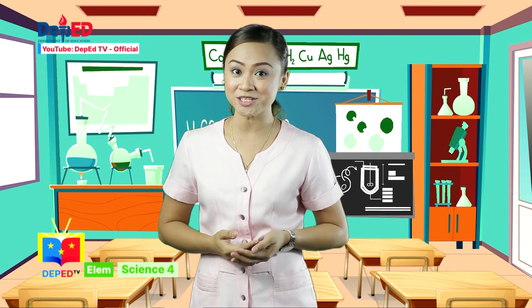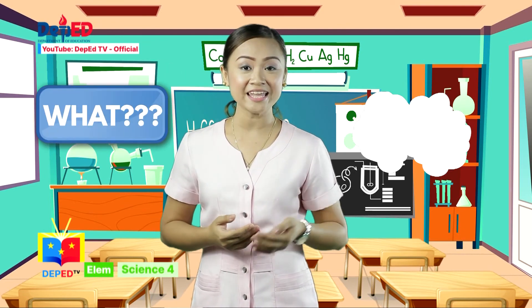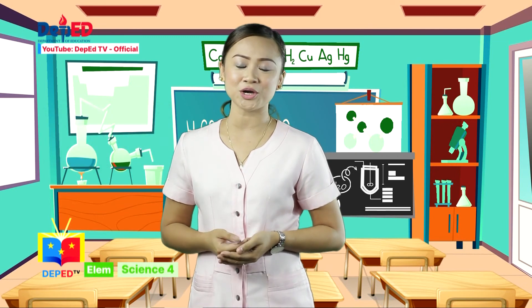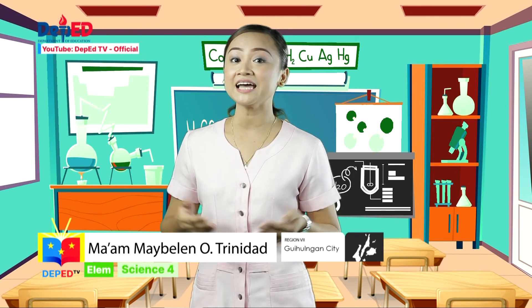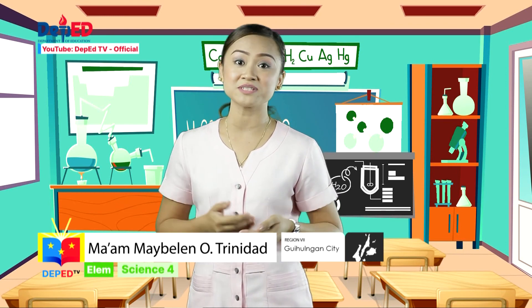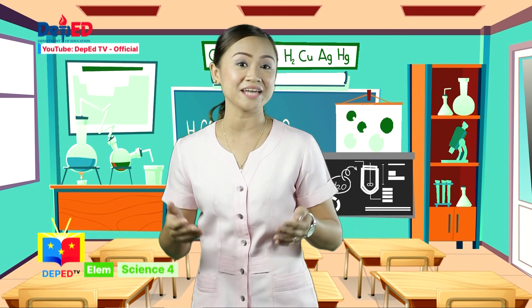That's all for today, young scientists! I hope we have answered your what, why, and how questions. Once again, this is your science teacher, Teacher Maybe. Thank you for joining me in another short yet exciting science adventure! Watch out for another awesome science feature next Friday and Saturday, only here on DepEdTV!